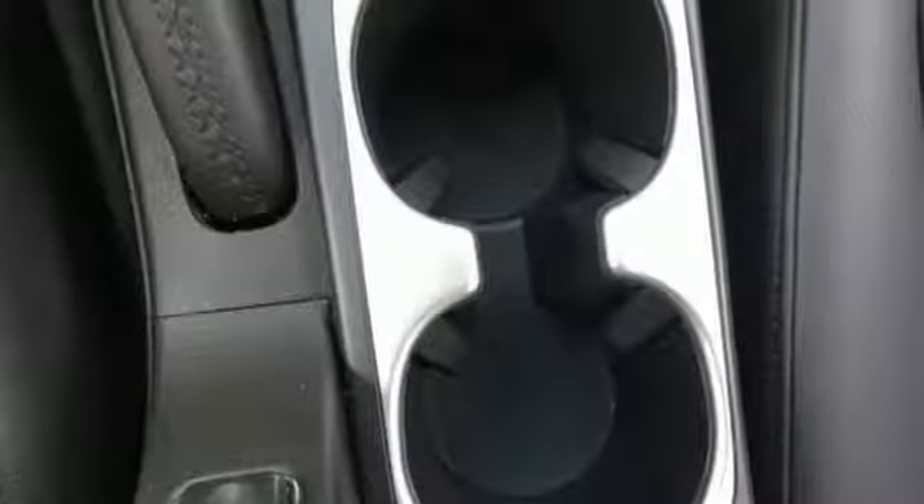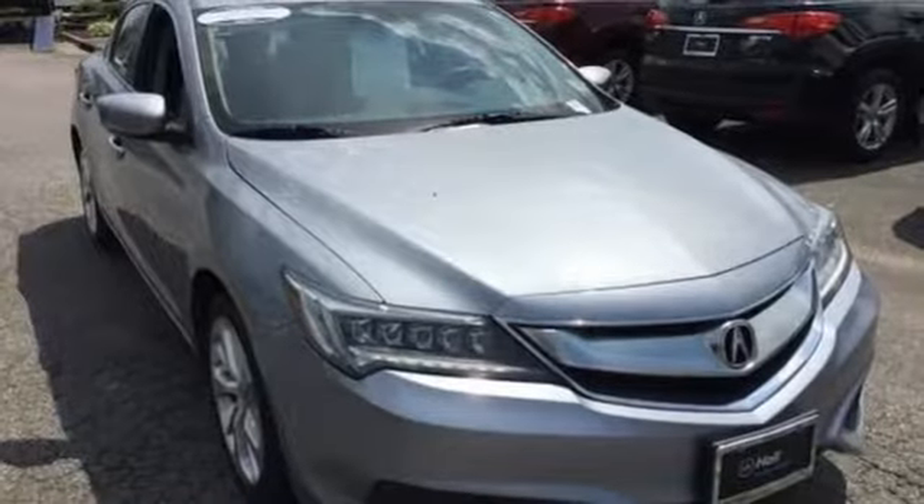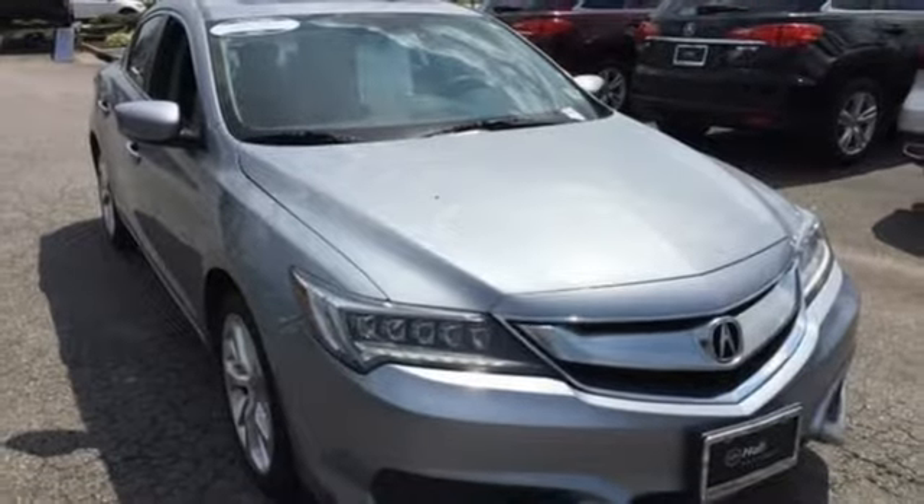AutoWeek notes, when just cruising along, you will notice Acura's efforts in quieting the cabin — not much wind or road noise gets in. At Acura, we manufacture exhilaration so you don't have to. Take it for a test drive today.